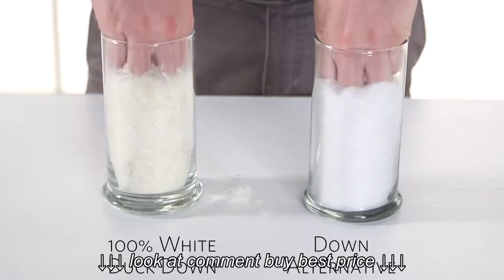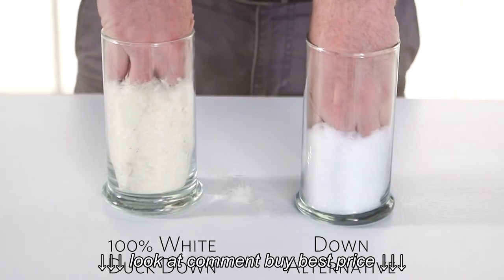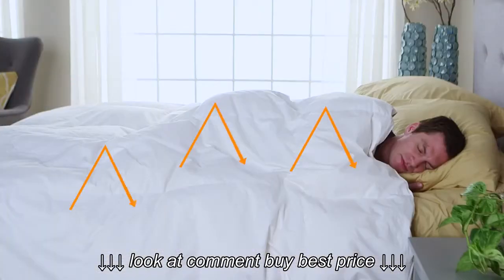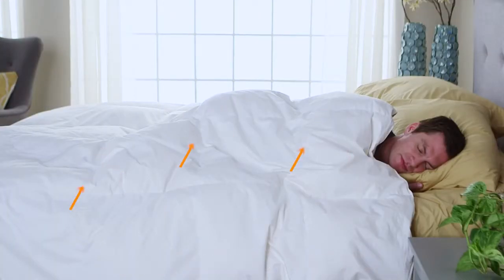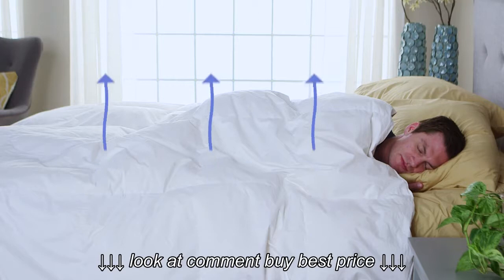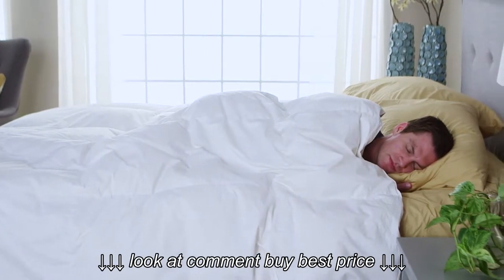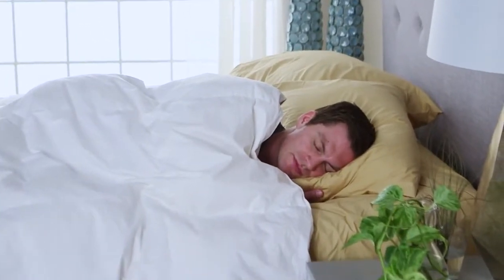Notice how much fluff per ounce this white duck down has versus synthetic down. Which brings us to number three: insulation. Down acts as an insulator that traps your body heat, keeping you warm in the winter. But it's also very breathable and able to wick moisture and sweat away, keeping you cool in the summer, helping you maintain an even body temperature, and giving you a better night's sleep.